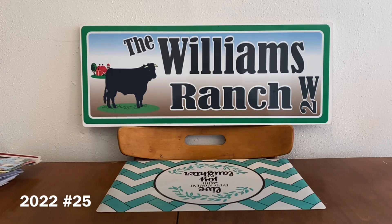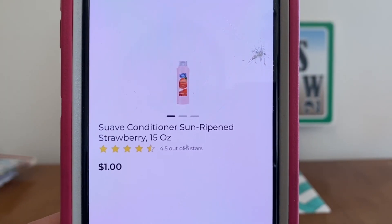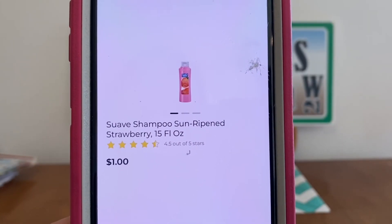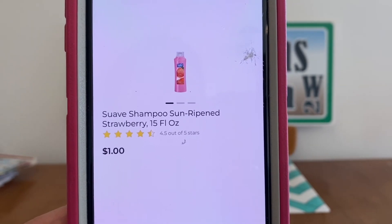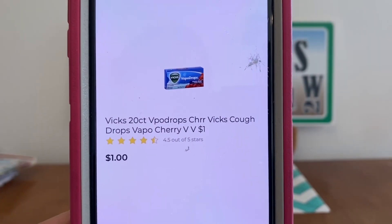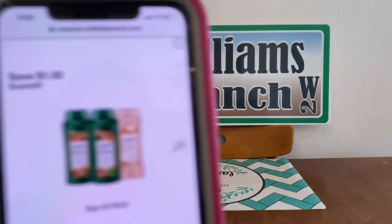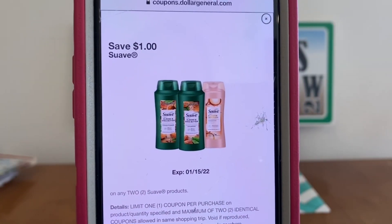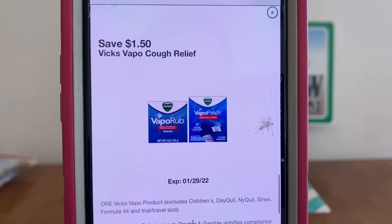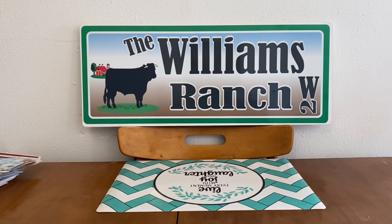Our first quick deal of the week: get one Suave conditioner at $1.00, one Suave shampoo at $1.00, and one Vicks cough drops at $1.00. We're going to enter our number into the digital keypad and our $1.00 Suave digital coupon will come off and our $1.50 Vicks digital coupon will come off, leaving you paying 50 cents out of pocket for that quick deal.